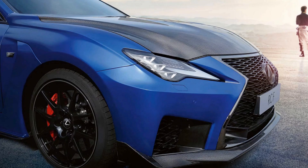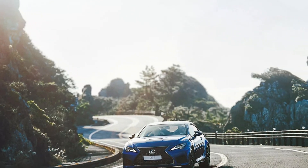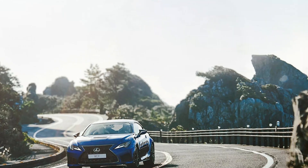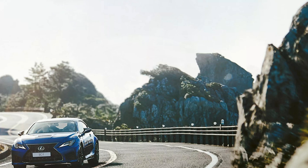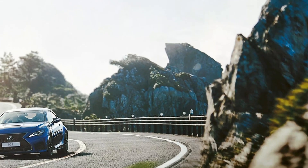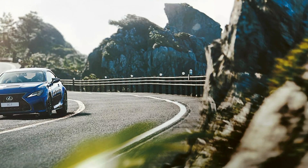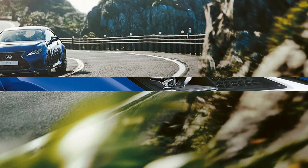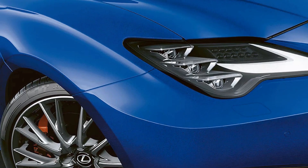The Lexus RC F strikes an impressive balance between performance and comfort, making it suitable for both daily commuting and spirited driving on winding roads. The vehicle's suspension system is finely tuned to provide a smooth ride over various road surfaces, absorbing bumps and imperfections with ease. This focus on comfort does not come at the expense of performance, as the RC F's chassis and suspension work in harmony to deliver exceptional handling and stability during aggressive driving maneuvers.